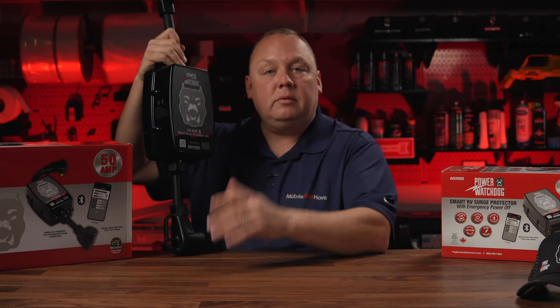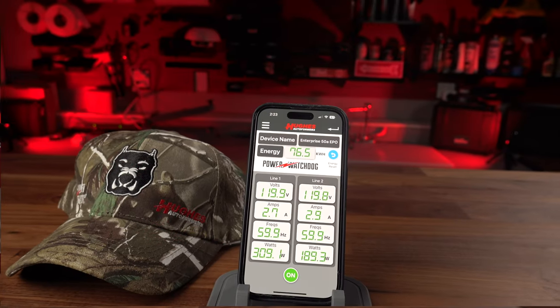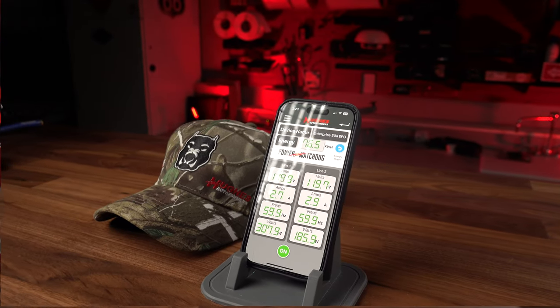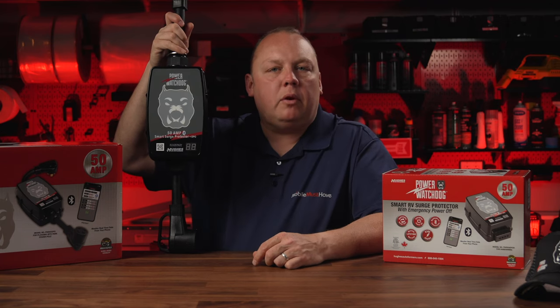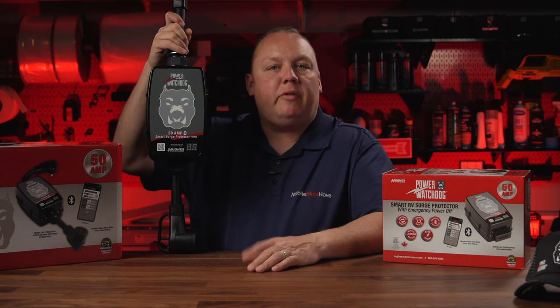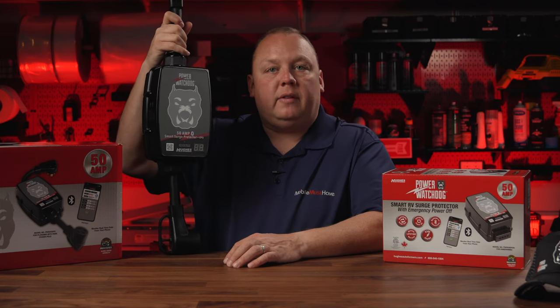I have to be honest — I don't really use any of that because of this app. That's the app I'm running, giving me real-time statistics about everything going on with the power coming into my coach. I get all the information I need about what's going on with the power coming in off the pedestal on both leg one and leg two, and it supplies alerts and information about everything going on with the surge protection system.